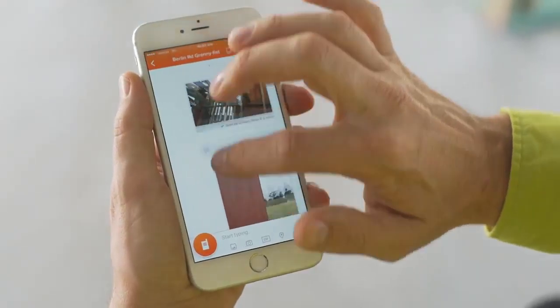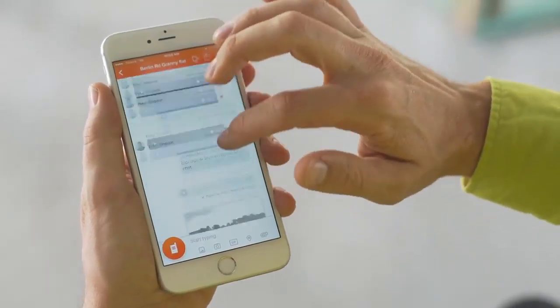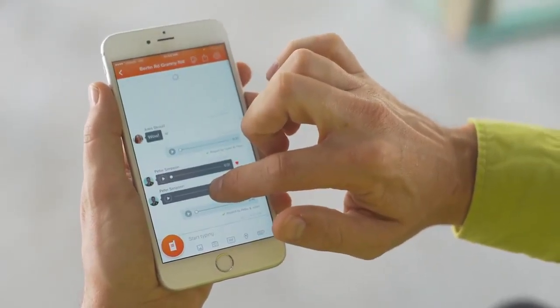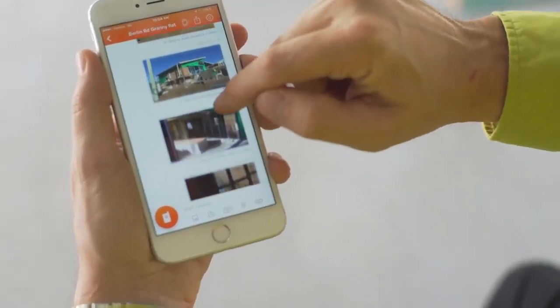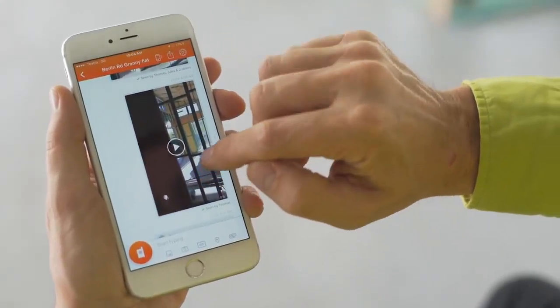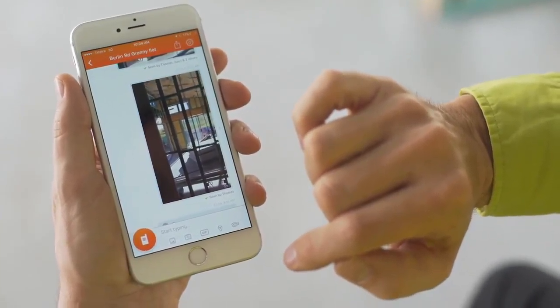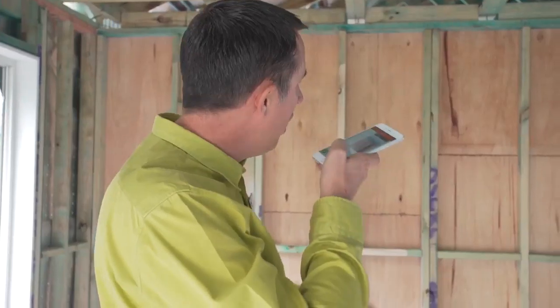Voxer produces a timeline of the house. If you send a video, it puts a time and date stamp on it, and you can scroll down and see that a month later you can review the question you asked and see what the response was. Management can also get involved and see what has been said between the supervisor and the customer to make sure that we keep the job optimized.